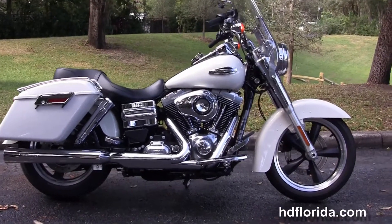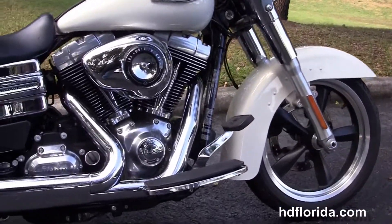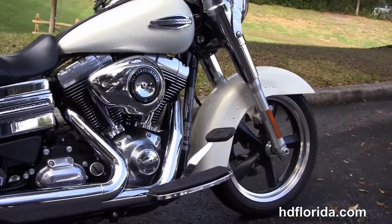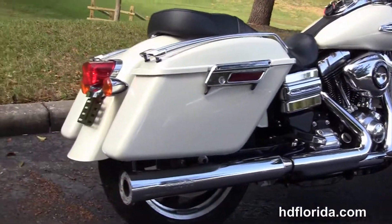The Switchback starts out in front with the five-spoke mag wheels, single disc brakes, and moves back to full-size rider floorboards. You have the rubber-mounted, air-cooled, 103 cubic inch Twin Cam engine with six-speed transmission and Stage 1 fuel mapping.